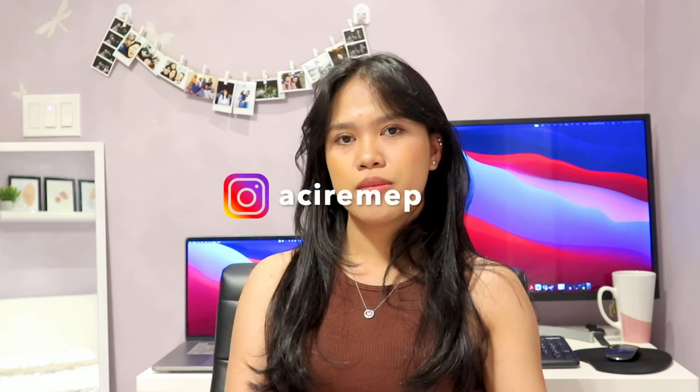I hope this video is really helpful for you. If you have any questions, suggestions, or inquiries, put them down below and I'll answer as much as I can, or I can make a separate video for those. You can follow me on Instagram. Don't forget to like and subscribe. See you guys next time!